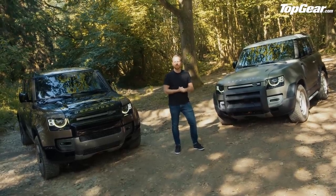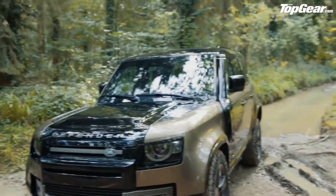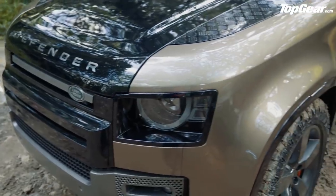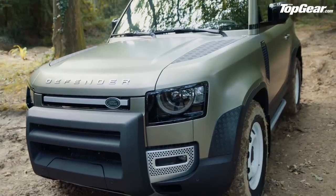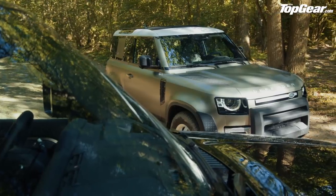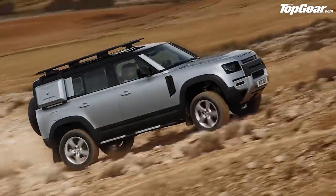Once you've picked either a 90 or a 110, from one of five trim levels, you're then faced with a list of 170 possible optional extras. A bit overwhelmed? Land Rover has created four accessory packs to lend a hand. First, the Explorer pack — think full Bear Grylls — so snorkel, roof rack, mud flaps, roof ladder.